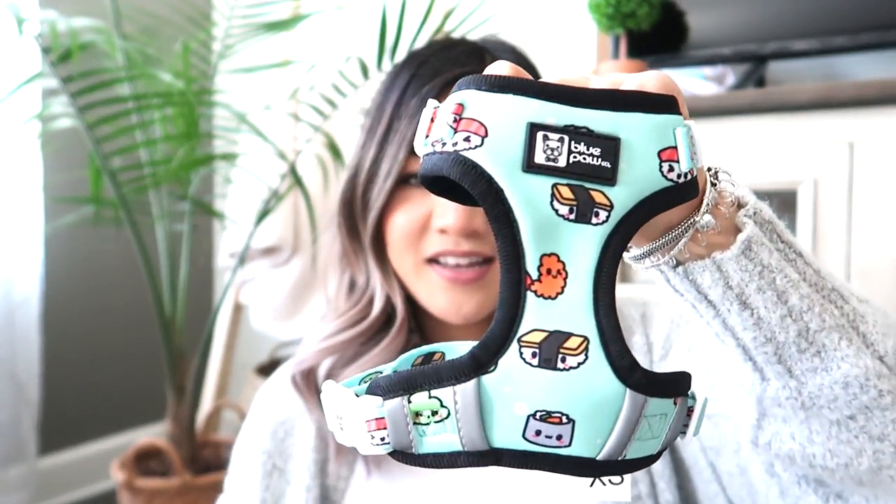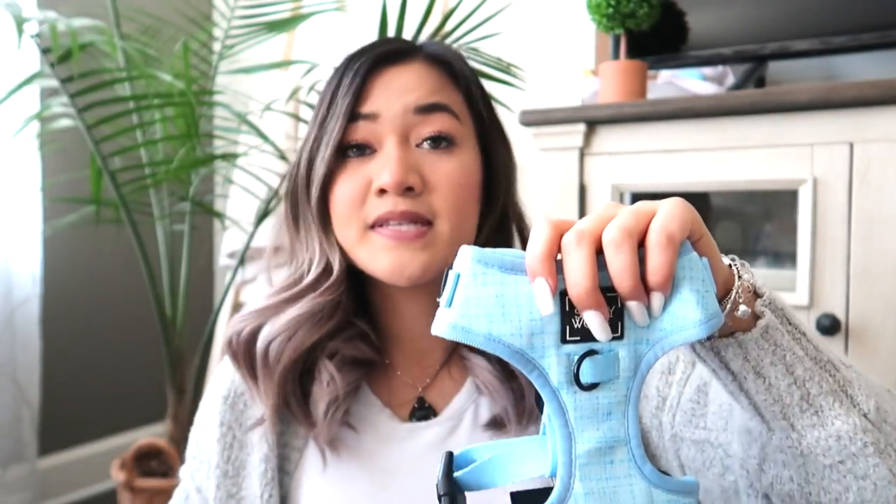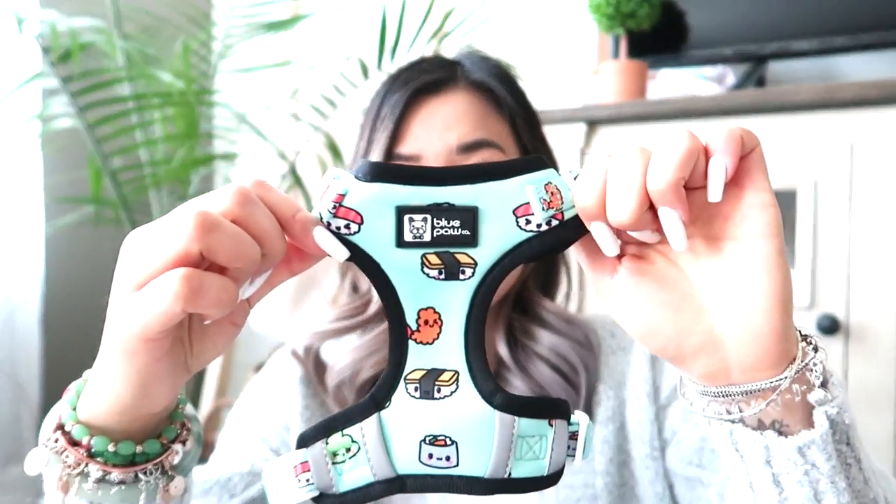I bought two options for harnesses. I got one from Blue Paws Co — it has a cute sushi design on the back — and I also have one from Sassy Wolf, which is a little bit bigger. Both are extra small, but they look different sizes. I'm hoping the smaller one fits him as a puppy and then he'll grow into the Sassy Wolf one. Theodore's sister Ari actually wears the Sassy Wolf harness in a pink color in size small — Ari is relatively big — so hopefully Theo can fit the Sassy Wolf one when he's older. As of now, I might just use the smaller one when he gets picked up.